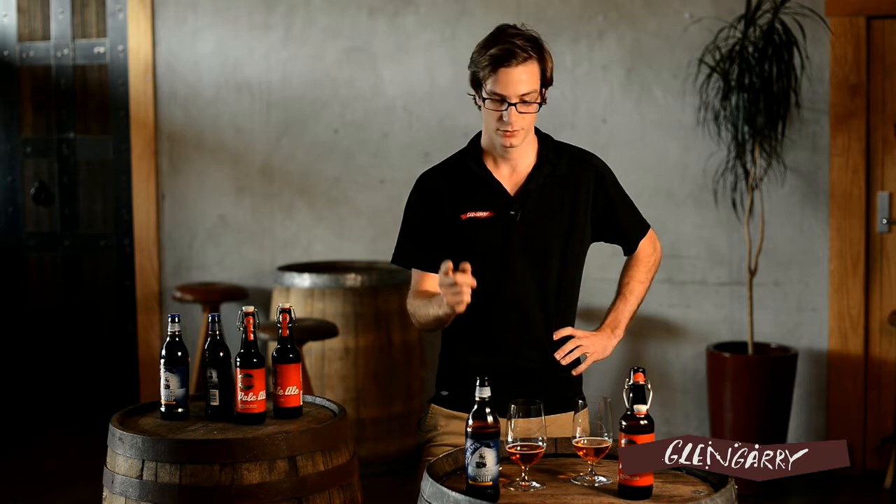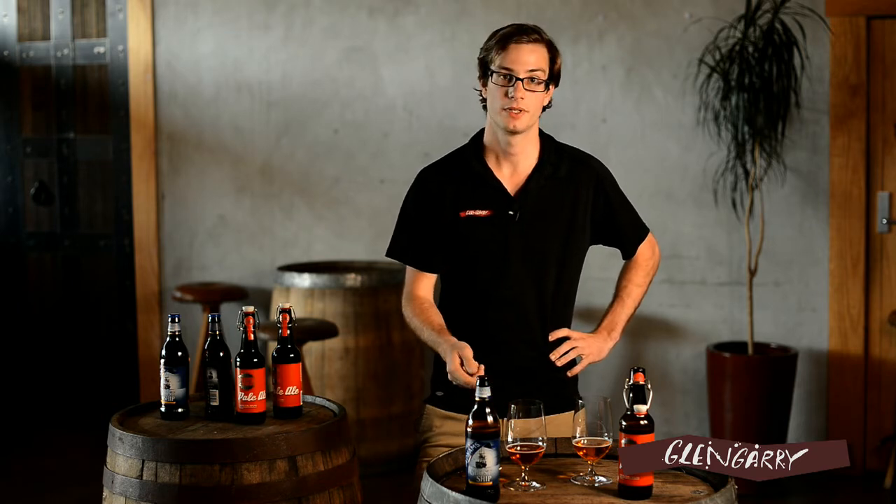These fully pasteurised, filtered beers are going to happily sit on the shelf for a while. Also, come up to Glengarry Grey Lynn — we've got a pretty extensive range up there of beers from England, New Zealand, all over the world. We've got American beers as well, so plenty of exploration to do up there for any beer enthusiast. All the Glengarry stores are well stocked with all these New Zealand and international craft beers, so you won't be disappointed anywhere you go.